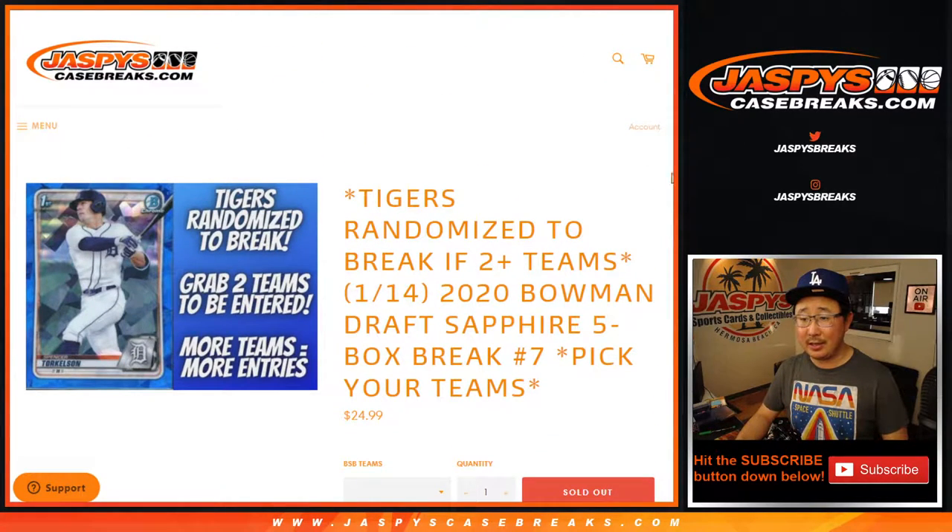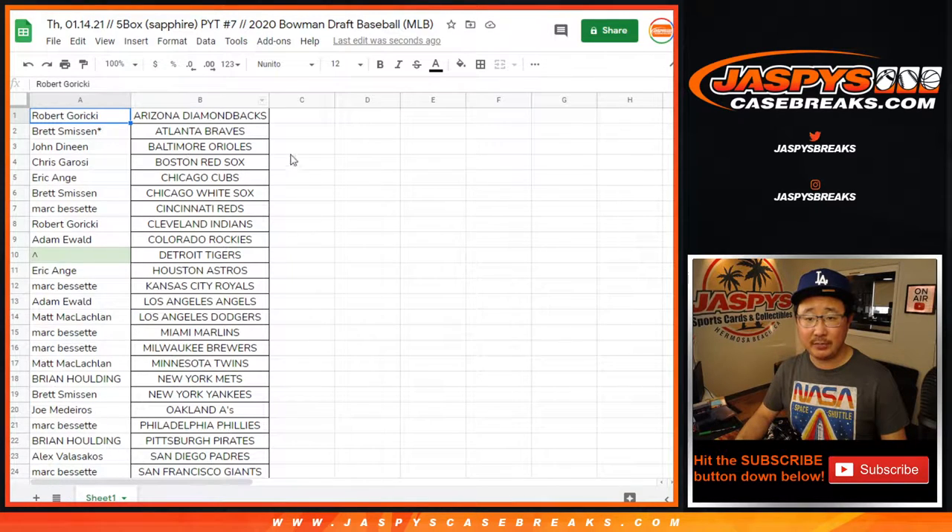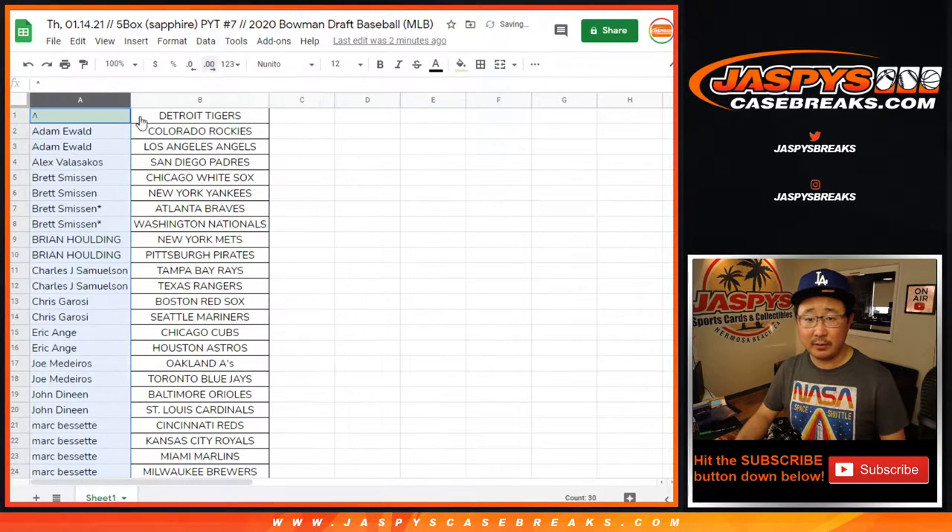You have a chance at the Tigers if you bought at least two teams. So here in break 7, it's alphabetized by first names — let's see who's going to win those Tigers.